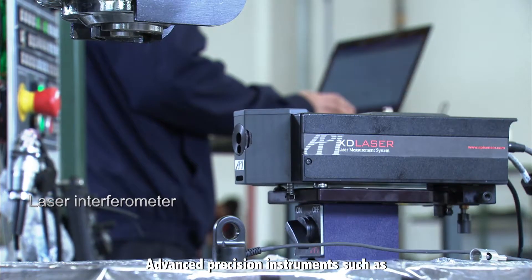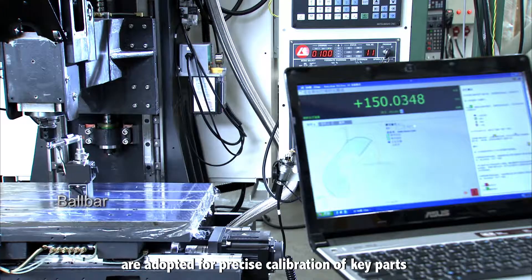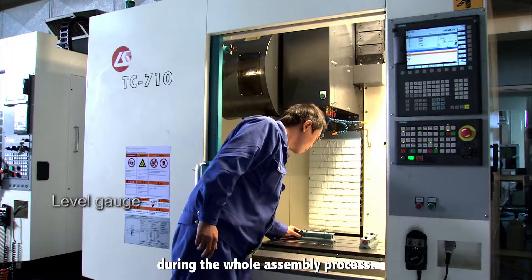Advanced precision instruments such as laser interface measuring detection and ball bar are adopted for precise calibration of key parts during the whole assembly process.